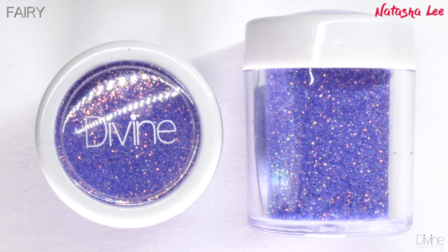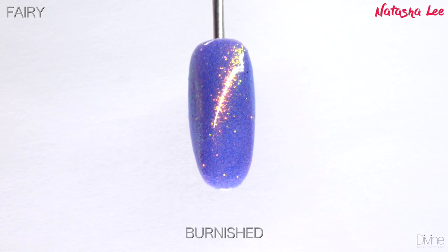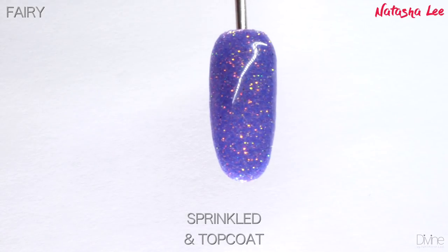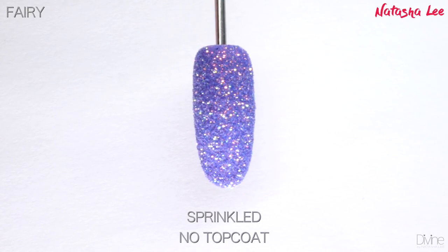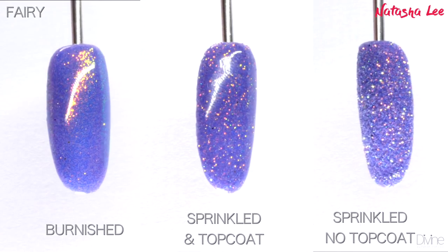Fairy is the most amazing, almost color-shifting lilac iridescent glitter. Depending which way you turn it, it almost goes like an aqua blue and then a rose pink — it is absolutely stunning. This one is bound to take your breath away, and it is part of the Mythical Creatures collection.